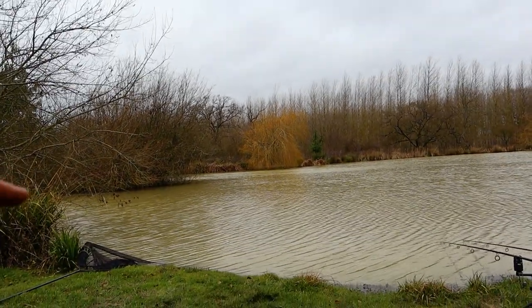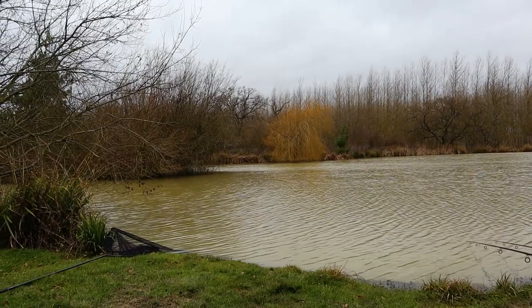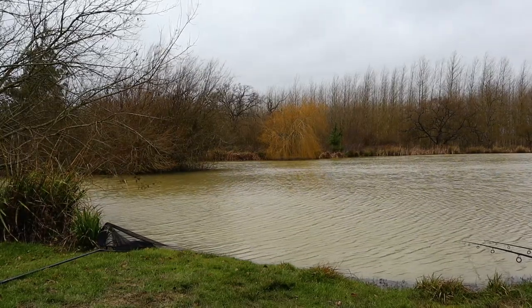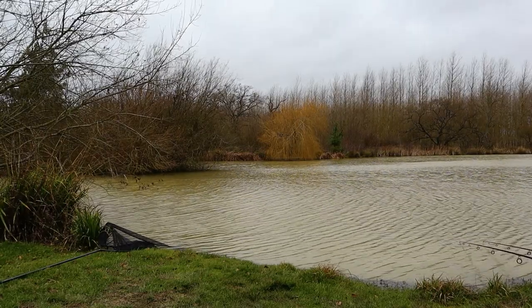I'll give you a quick little spin around and show you where I'm at. I've got one rod just out here on the edge of this island with essentially a version of a Ronnie rig. It's got a pop-up with a little fake corn on top — little pink fake corn and a white pop-up.